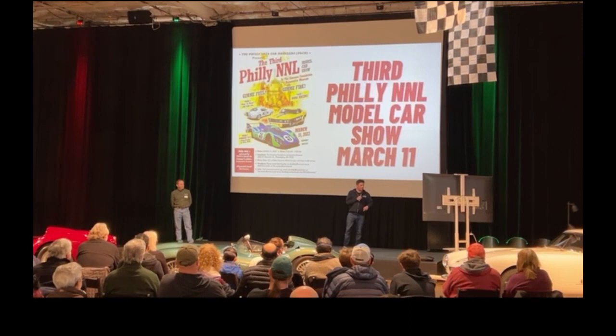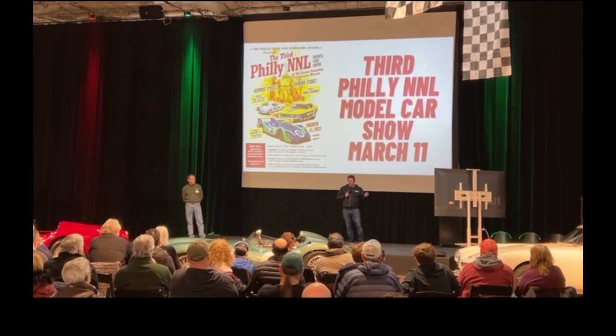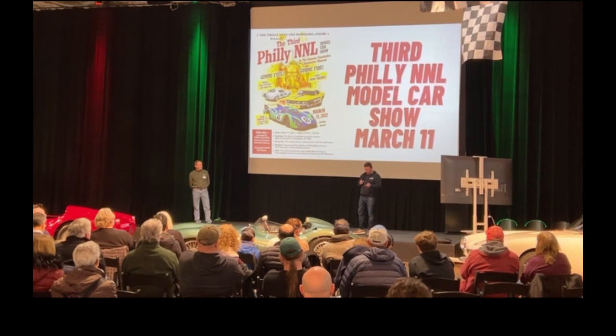Our next Demo Day isn't going to be for a few weeks, because in two weeks from today we're having our third Philly NNL model car show — happening on March 11th. If you are into model cars, if you're a builder, come stop by. We get crowds of hundreds of hardcore fans and there are a lot of great models. So if that's your thing, definitely make sure to check it out on March 11th.